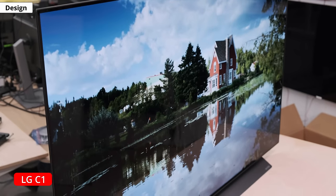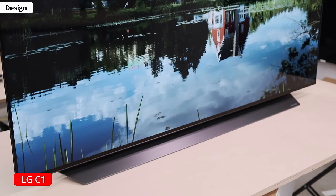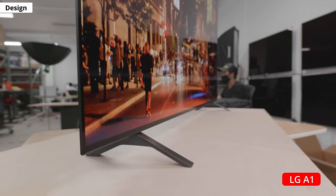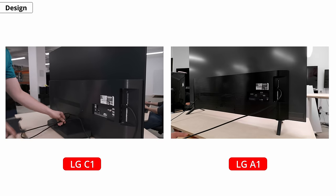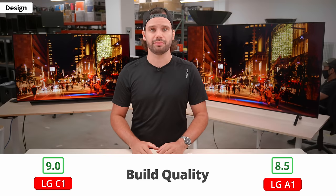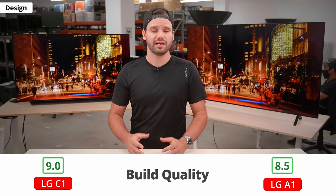Let's first take a look at the outer design, inputs, and smart features. From the front, the only thing that's different between the two TVs is the stand. The C1 looks more like a dock and lets the TV sit lower, while the A1 has pretty simple feet that we often see on mid-tier to lower-end models. On the back, they both have a horizontal texture, but the A1 is a lighter shade of grey. The C1 has cable management through the stand, but not the A1. They're both very well-built; the only reason we scored the A1 a bit lower is because the feet don't feel as premium as the center-mounted stand on the C1.